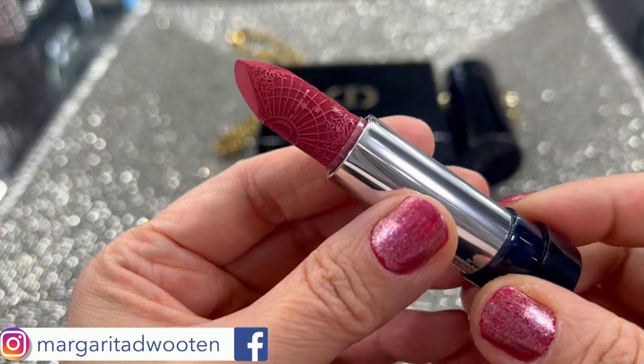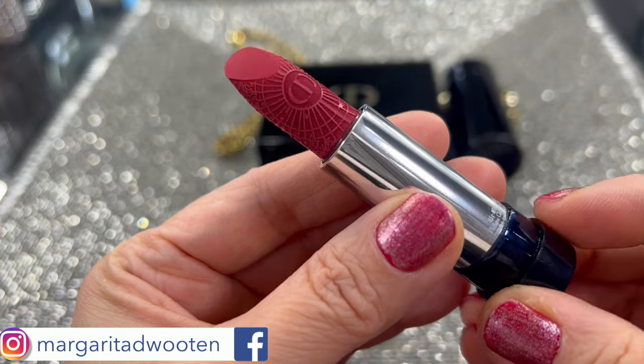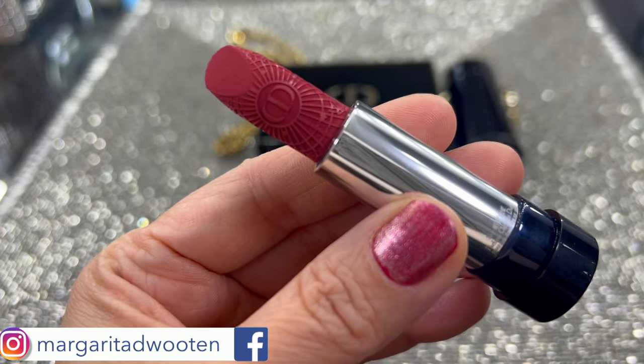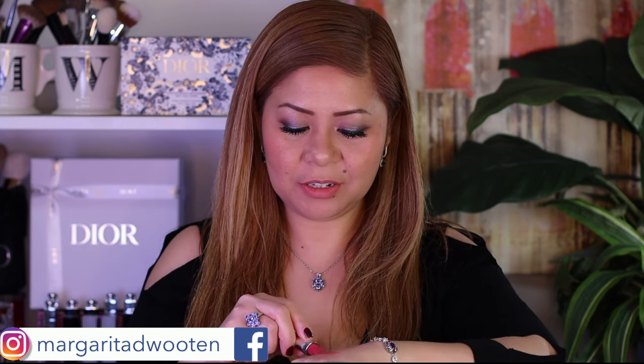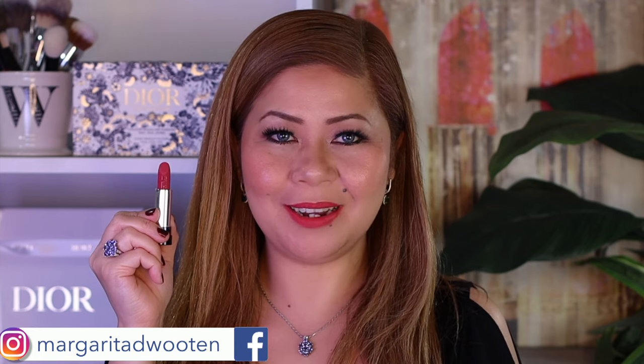This is shade number two — 674. Here's how the refill looks and here's how the bullet looks. It is described as 674 Midnight Rose, velvet finish, an enchanting rosewood. Here are the swatches on the back of my hand — this is how it looks: 674 Midnight Rose.